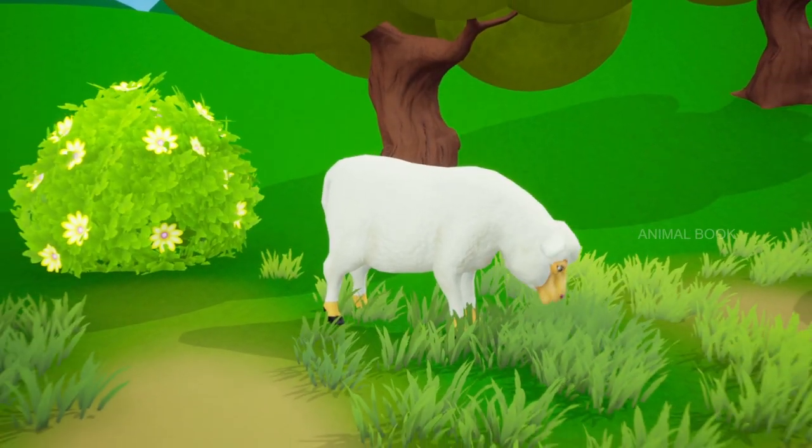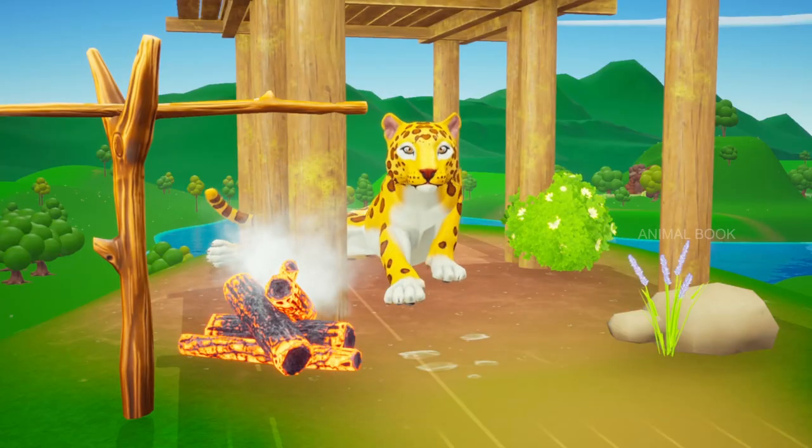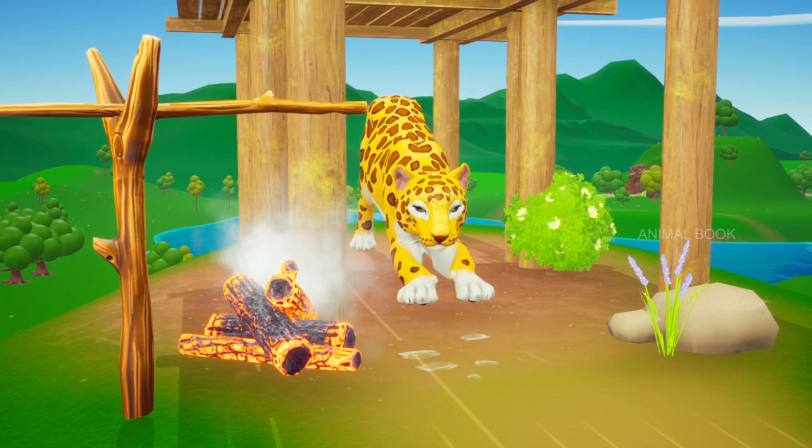What do we have here? Sheep. They are herbivores. They feed on fresh grass and other small plants.